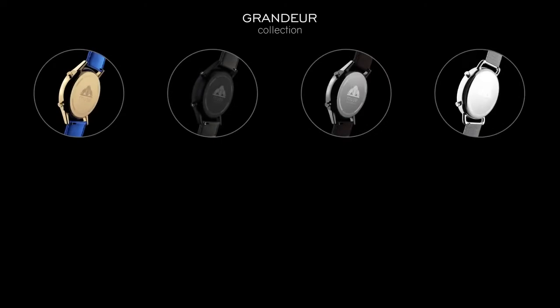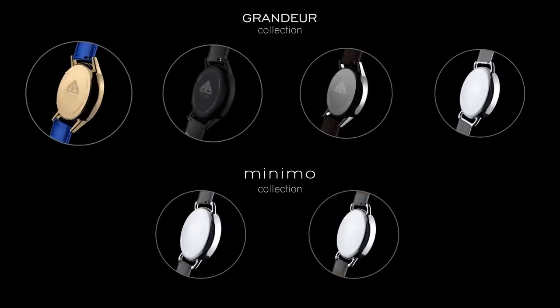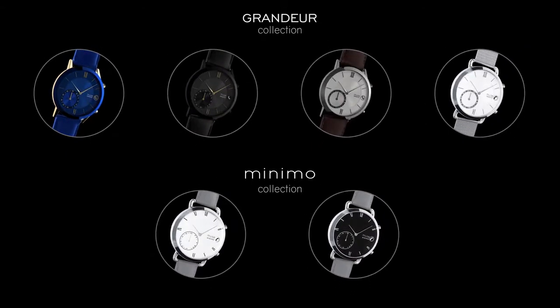We wanted Muse Watch to appeal to everyone and be an exclusive product. So we designed two distinct watch collections, Muse Grandeur and Muse Minimo. They come with 16 sub-varieties of designs, each with a limited number of 2,182 watches.